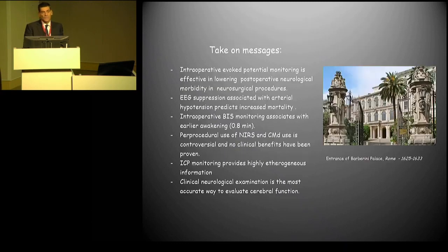The take-home message for the neuromonitoring section is that intraoperative evocative potentials have an established role in neurosurgical procedures. BIS monitoring, near-infrared spectroscopy, and cerebral microdialysis have potentially research roles but no proven clinical benefit — as does intraoperative intracranial pressure monitoring. The only established way to monitor neurological status is clinical evaluation.